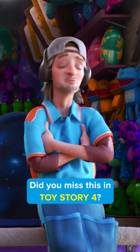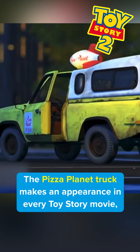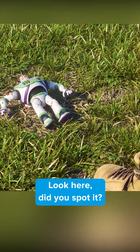Did you miss this in Toy Story 4? The Pizza Planet truck makes an appearance in every Toy Story movie, but it's especially hard to find in Toy Story 4. Look here — did you spot it? That's right, the truck shows up as a tattoo on the carnival worker's leg.